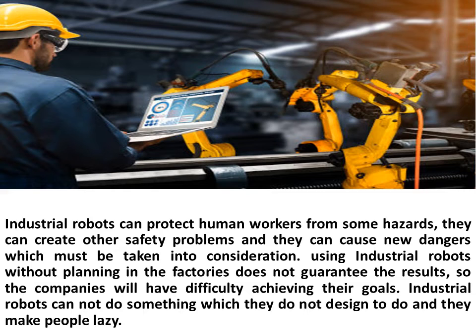Industrial robots can protect human workers from some hazards, but they can also create other safety problems and cause new dangers which must be taken into consideration. Using industrial robots without planning in the factories does not guarantee results, so companies will have difficulty achieving their goals. Industrial robots cannot do something they are not designed to do.